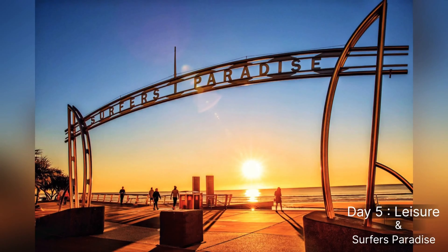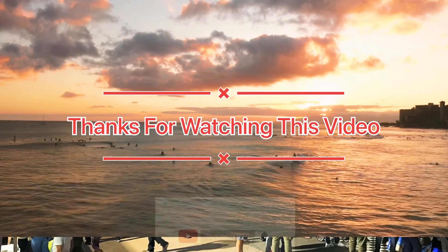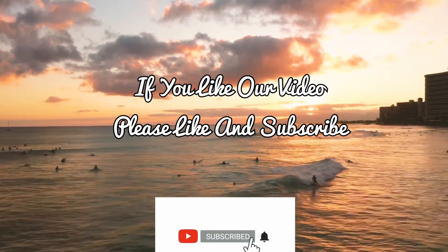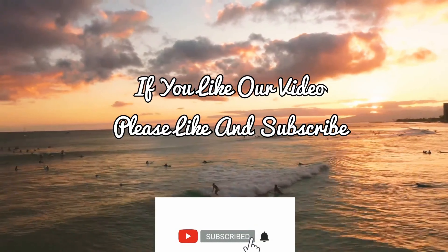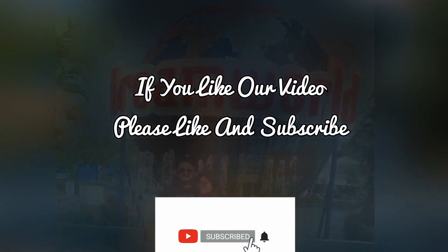Day five was a leisure day, already planned by us for souvenirs and shopping. In the night there was a flea market at Surfers Paradise and we enjoyed a lot — my wife is a shopaholic! That's all for my Australia vlog. Thank you so much for watching. If you liked it, please hit subscribe and like.